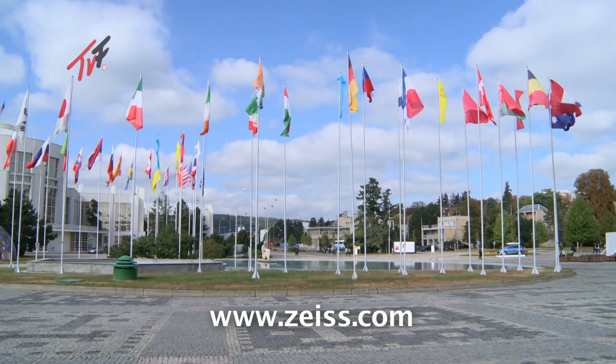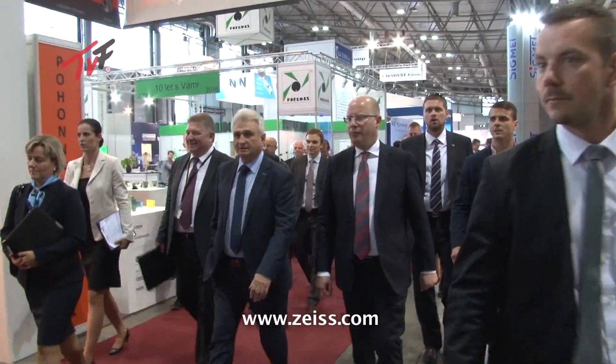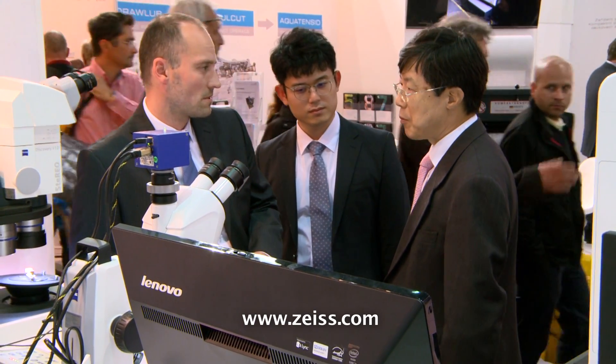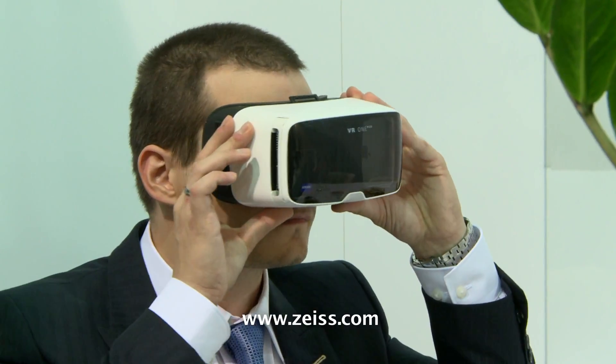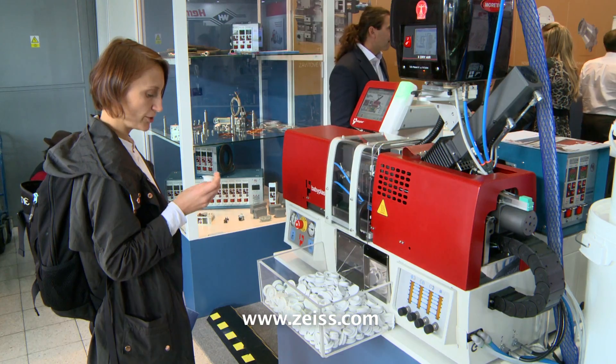The Brno International Engineering Trade Fair is the leading industrial trade fair in Central and Eastern Europe. The 58th year was held together with other specialized trade fairs – IMT, Fondex, Welding, Plastex and Profintech.